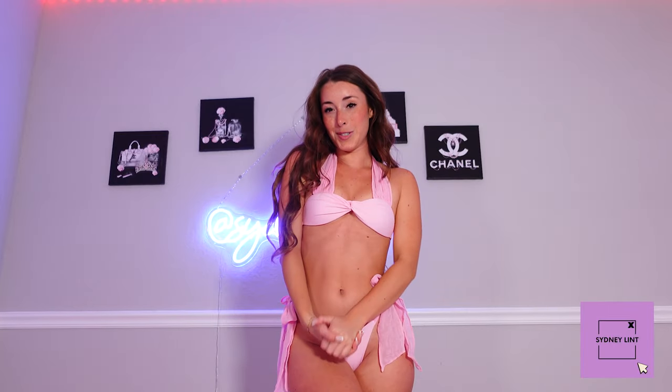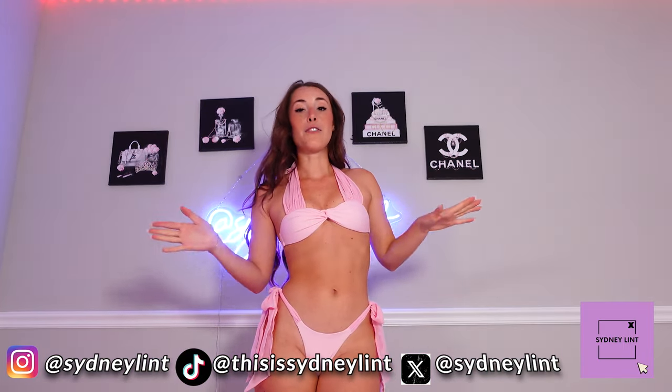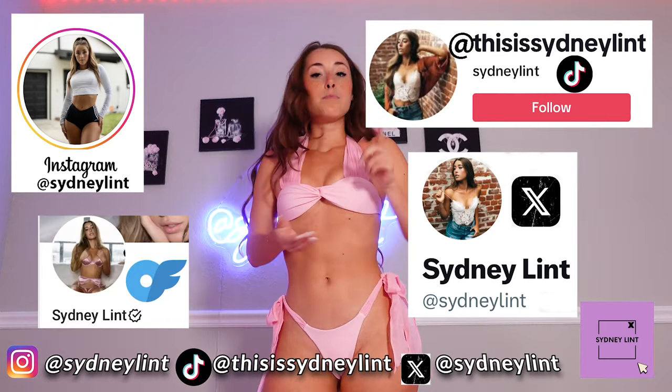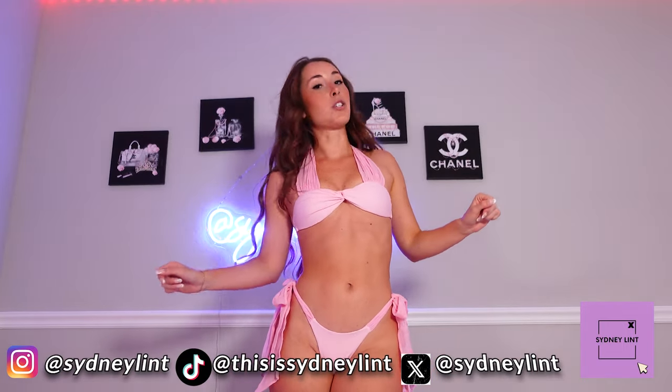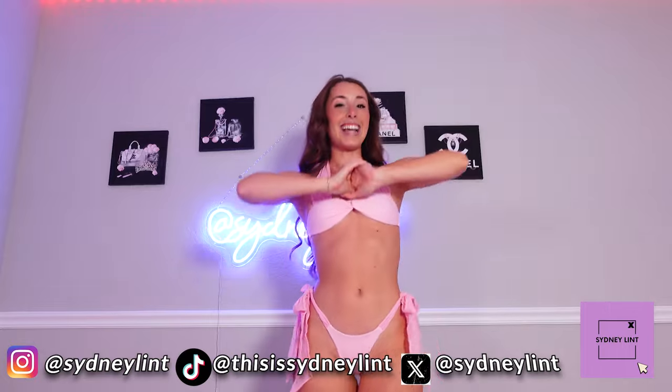Thank you guys so much for coming with me and trying on these bikinis. I really needed you for emotional support — this was great! I can't believe I'm finally trying all these on. I literally bought these like a month and a half ago, so I'm glad I could finally try them on and start planning my vacation outfits for Mexico. Thank you so much for watching. If you aren't already following me on Instagram, TikTok, X, Reddit, and my other platforms, all of that info is linked down below in the description. Let me know in the comments which one was your favorite — is it this last one like me? See you guys next week, love you so much!